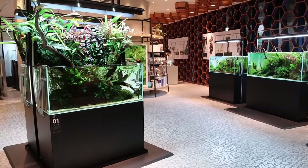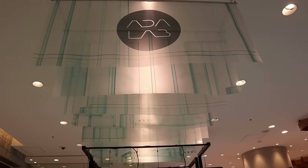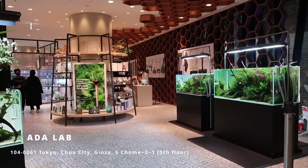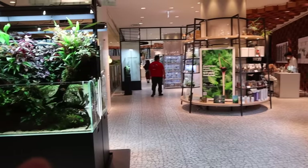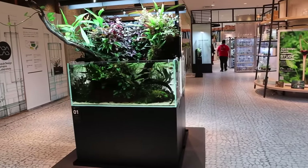Today we've made it to the ADA Lab here in Ginza, Tokyo, Japan. If you ever visit Tokyo, this is a place to come. This ADA Lab was first set up as a pop-up store, but then it became more permanent and there's more in the back which we'll take a look at. We'll do a tour of this place.